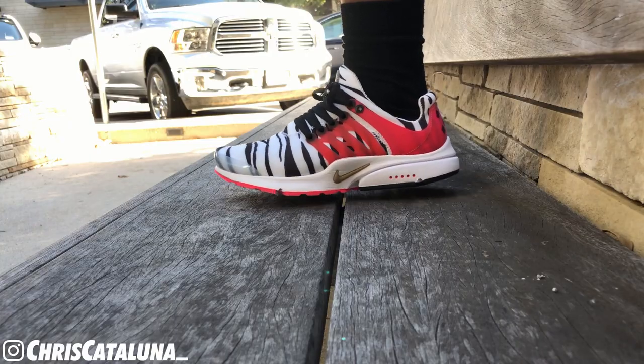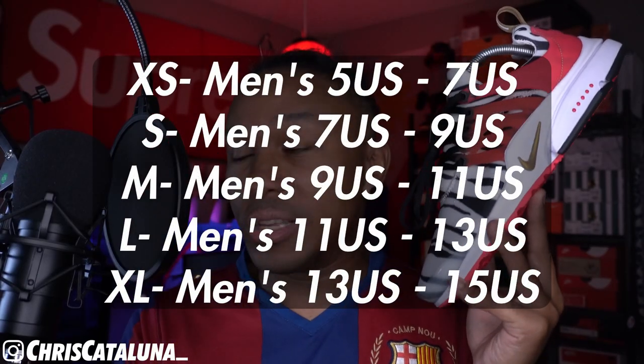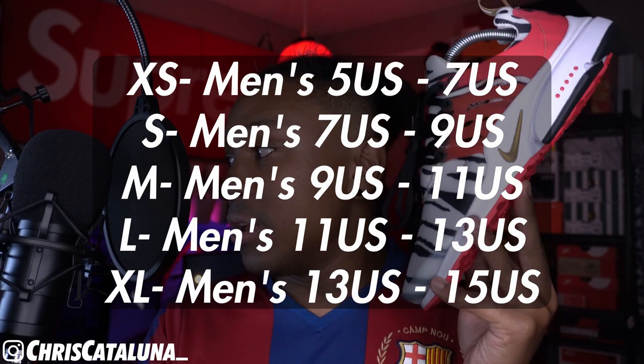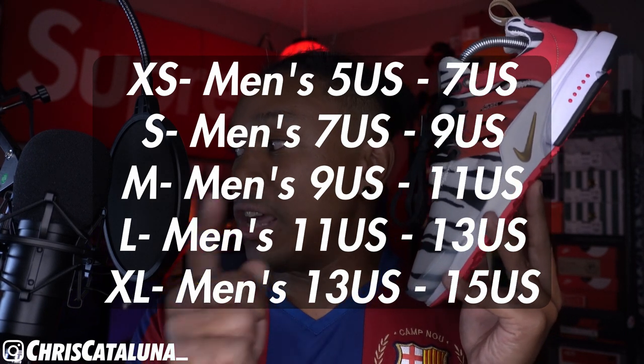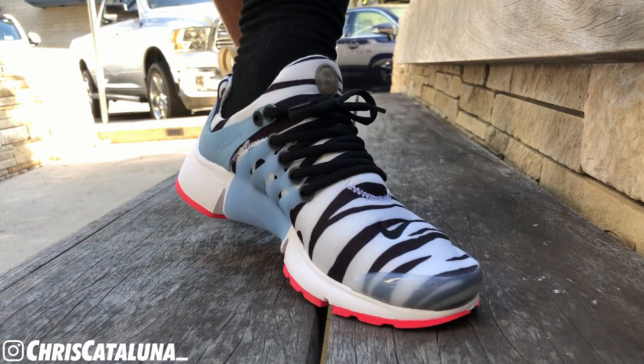The low resale is attributed to the weird sizing system they're employing — extra small to extra large — where extra small is a 5 to 7 men's, small is 7 to 9, medium 9 to 11, large 11 to 13, and extra large 13 to size 15 men's. This sizing system is actually how Prestos were introduced in 2000, but I find it weird. I would prefer a whole sizing method versus this wide range. That sizing system is typical of aqua socks or those winter moccasins you get for Christmas that you really don't want.